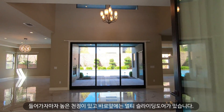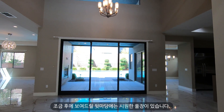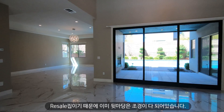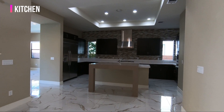When you walk in, there's a vaulted ceiling and a multi-sliding door to the backyard. The backyard has a gorgeous pool. Since this home was built in 2015, the backyard is already done. That's one great thing when you buy a resale home — you don't need to worry about the backyard since it's already done.